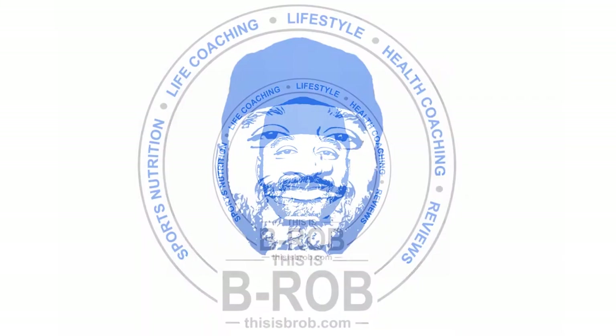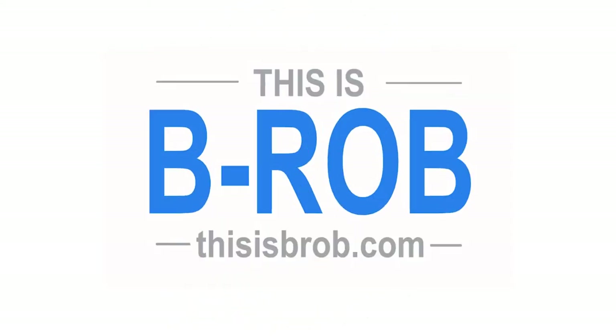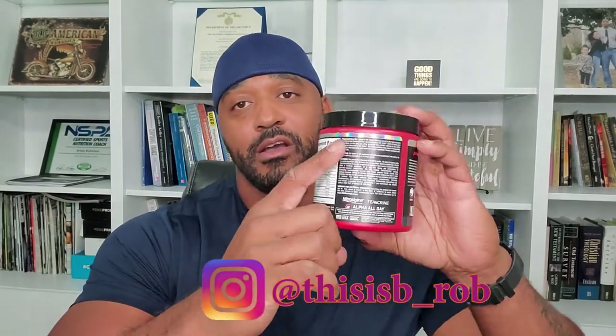What's up guys, B-Rob here and today I'm going to be reviewing this Mr. Hyde pre-workout drink. And before I get started, I do have a little disclaimer. My review of this product is not a recommendation for you to go out and use it — it's just me sharing my experiences with you. My recommendation is for you to strive to eat as natural and as healthy as you possibly can. But if you do decide to use supplements, please make sure that your doctor is good with it, you're in good health, and make sure that you read all the labels, the warning signs, and follow all the instructions.